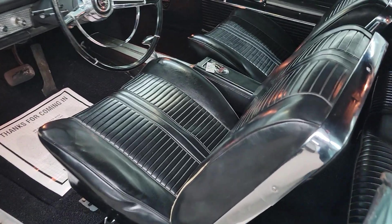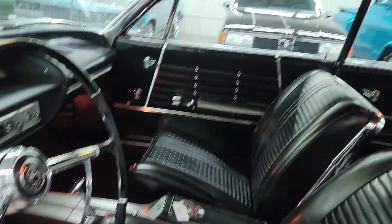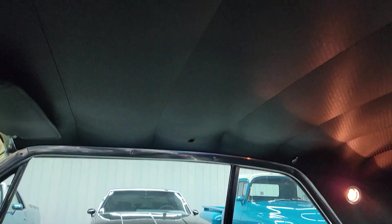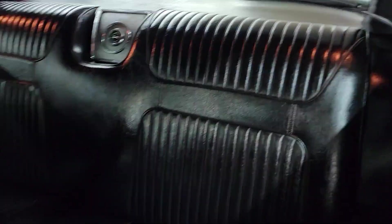Interior's in good condition. Got the bucket seats with the console. Just a little bit of wear there where you get in and out on the seat. It does have a tilt wheel column. Headliner's good — got one little place that's got a little hole in it. Visors are all there, rear view mirror, package tray is real good. Nice original old car here.